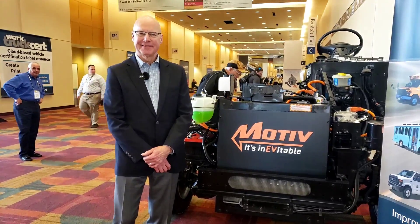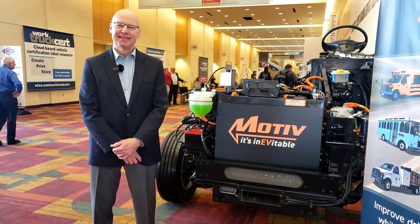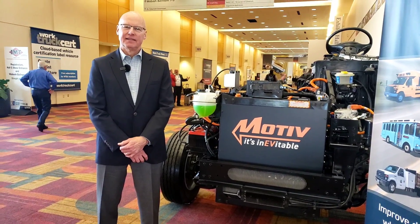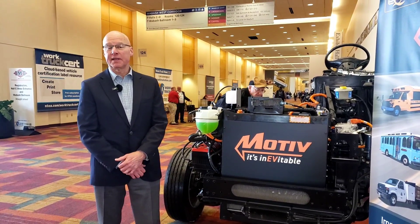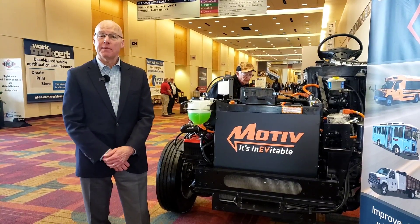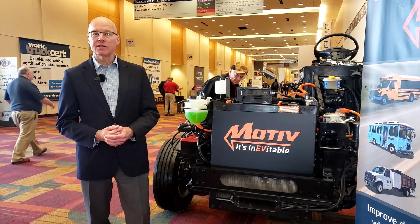I'm doing great, Dan. So, what do we got here today and what's so special about it? I'm from Motive. Our mission is to free fleets from fossil fuels and we do that by providing software and power electronics to electrify chassis like this.